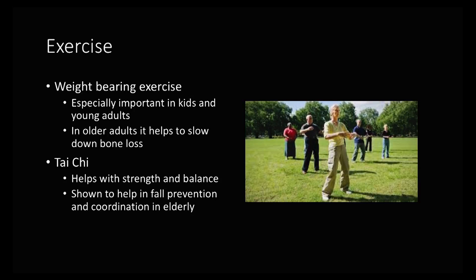For kids and young adults it's very important, and in older adults too, it helps decrease the rate of bone loss because you're basically putting a force across the bone. It's stimulating the bones to actually maintain a certain amount of strength.